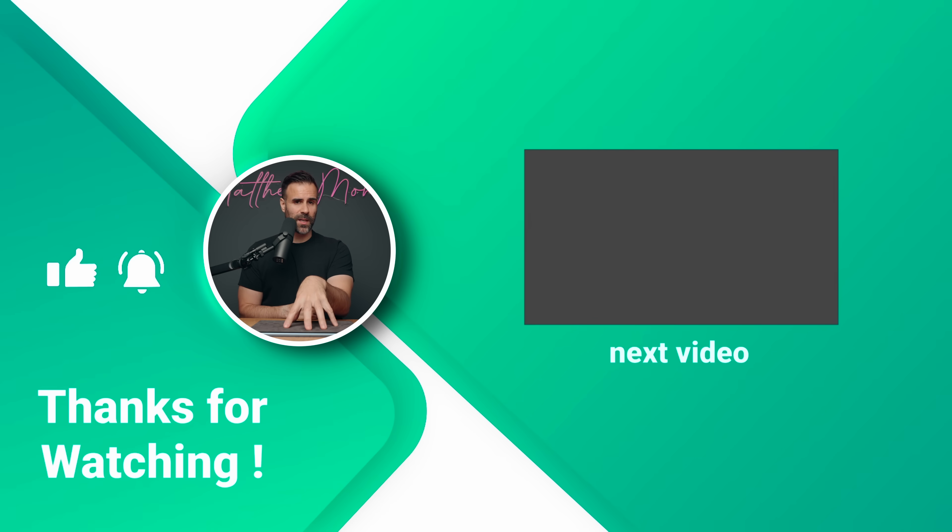Anyway, that wraps up my review. If you have any questions, let me know in the comments below. If you're interested in picking this up, there'll be links for it as well. Like the video if you liked it, subscribe if you haven't already, and I'll see you in the next one.